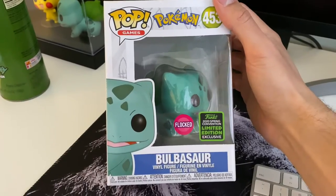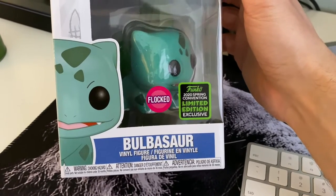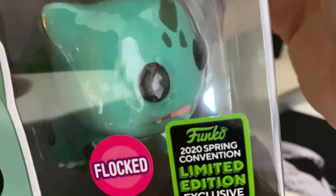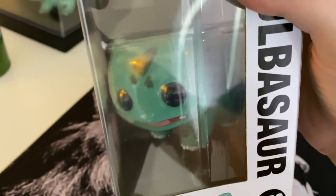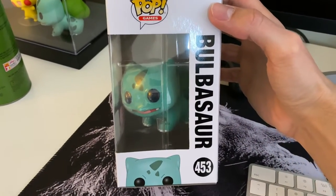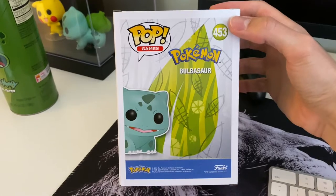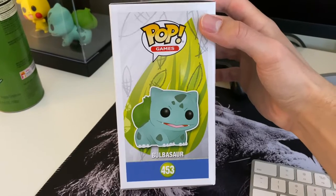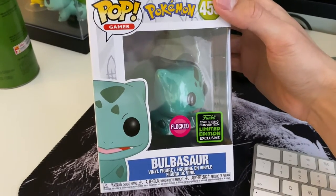Let's check this out. As you guys can see, this pop has the Flocked sticker and the 2020 Spring Convention limited edition sticker. It's pretty dope — it's flocked, as you can see. Look at it popping out of the box — it's the same as the first regular Bulbasaur. Look at the back of the box: number 453, Bulbasaur pop games on the front.